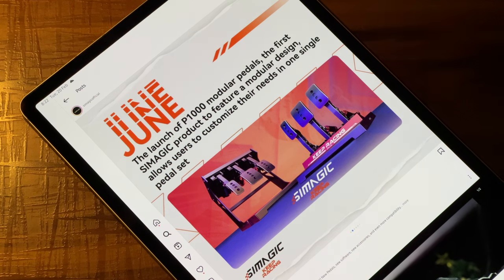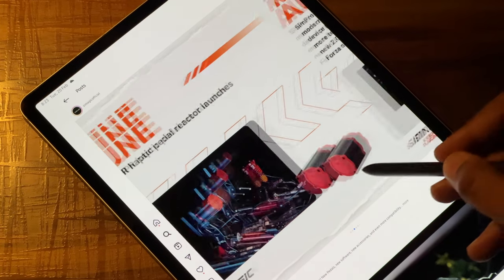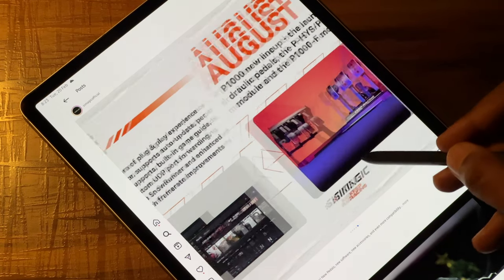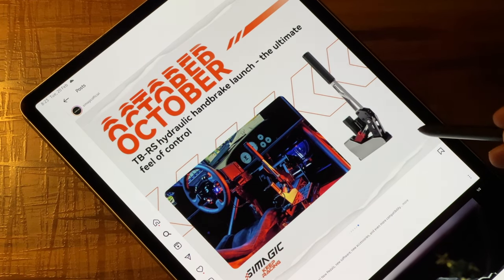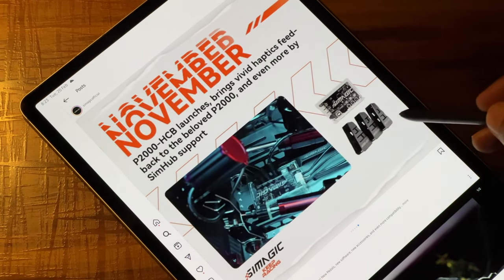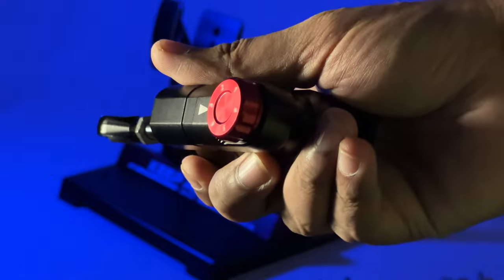In June 2023, these pedals were released and shortly after so were the haptic reactors. Then in August, these pedals evolved further with the addition of the inverted set and the hydraulic brake module. Then they were available as the 2-set or 3-set pedal with and without the hydraulics. And now we have this — the PHTS, or the Hydraulic Throttle Module.